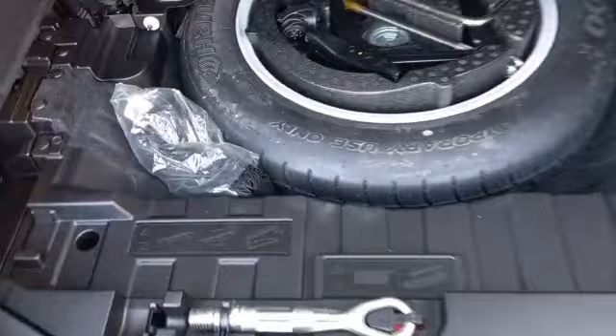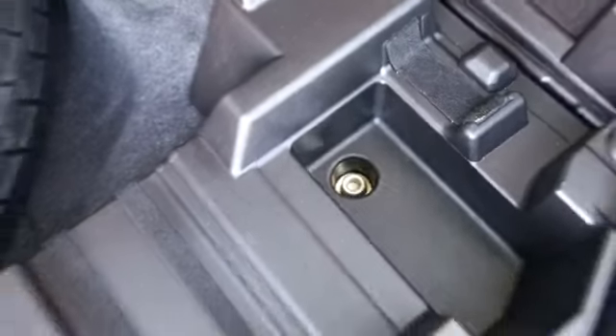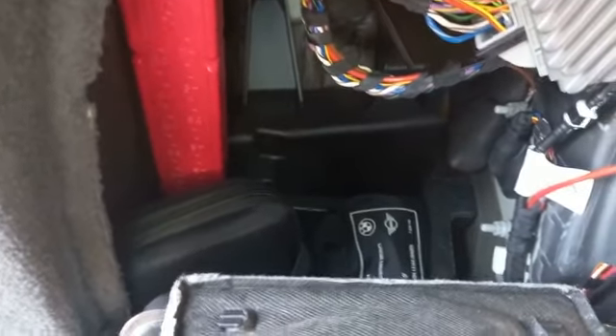All tools present, spare wheel present — all good. First aid kit present.